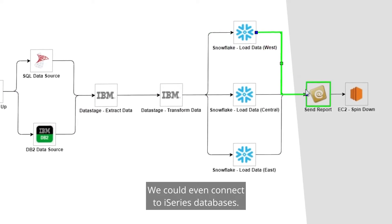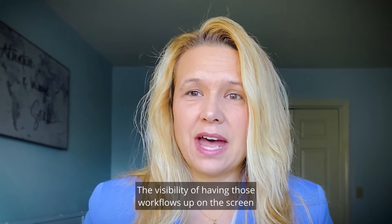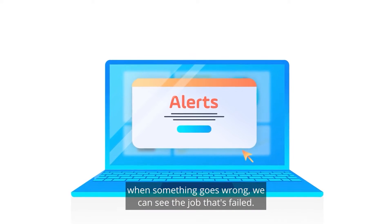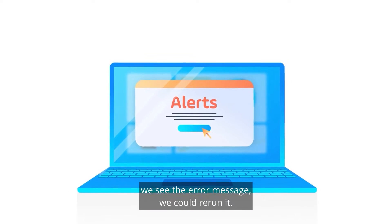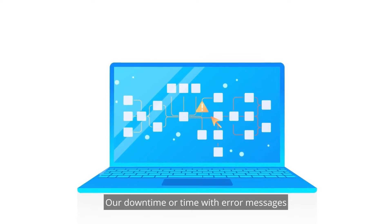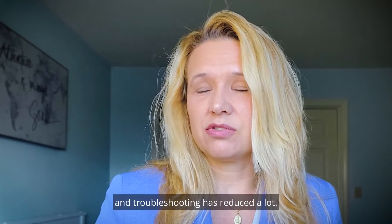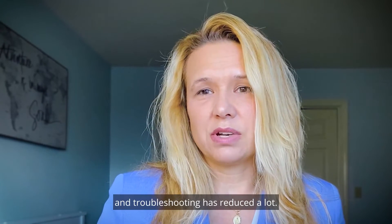We could even connect to iSeries databases, and the visibility of having those workflows up on the screen — when something goes wrong, we can see the job that's failed, we click on the job that's failed, we see the error message, and we could rerun it. Our downtime and time spent on troubleshooting has reduced a lot.